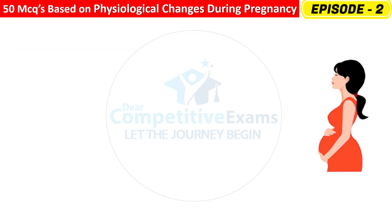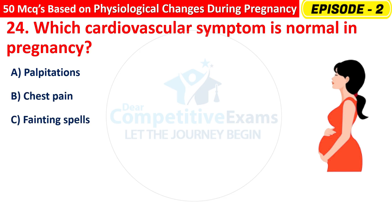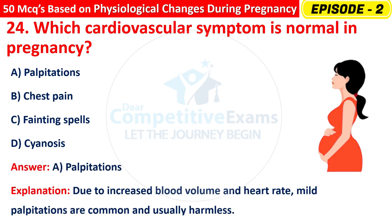Question 24: Which cardiovascular symptom is normal in pregnancy? Options are: Palpitations, Chest pain, Fainting spells, or Cyanosis? The right answer is A — palpitations. Due to increased blood volume and heart rate, mild palpitations are common and usually harmless.